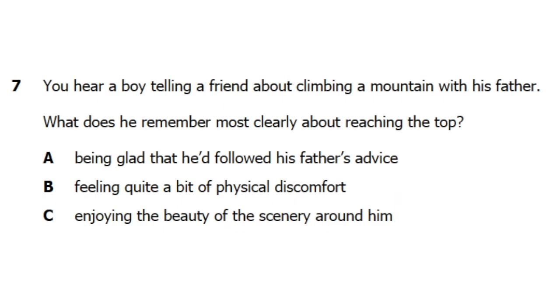7. You hear a boy telling a friend about climbing a mountain with his father. How often do you go mountain climbing? My dad and I go climbing together a lot, which is really cool because I get plenty of time to talk with him. I remember the last mountain we climbed together, he was telling me about how you can only really enjoy the wonderful scenery once you get to the top.